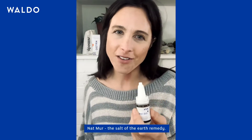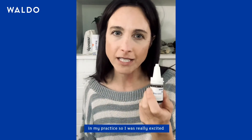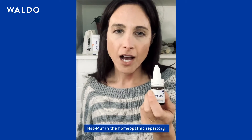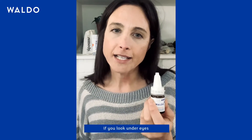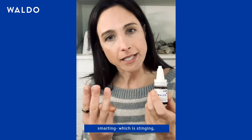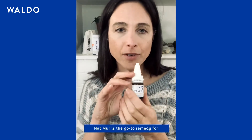Our second remedy listed is called Nat Mur. I call this the salt of the earth remedy. I love this remedy and use it all the time in my practice, so I was really excited to see it listed in these eye drops. When you look up Nat Mur in the homeopathic repertory under eyes, its keynotes are pain, burning, and smarting — which is like stinging — as well as inflammation.